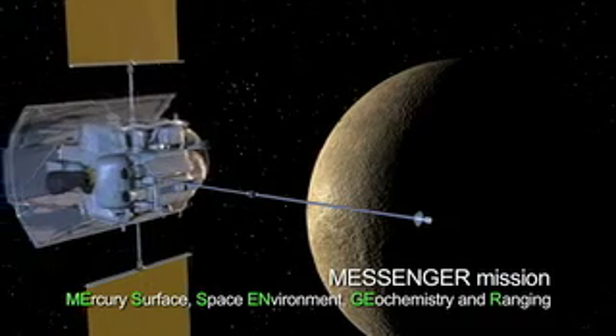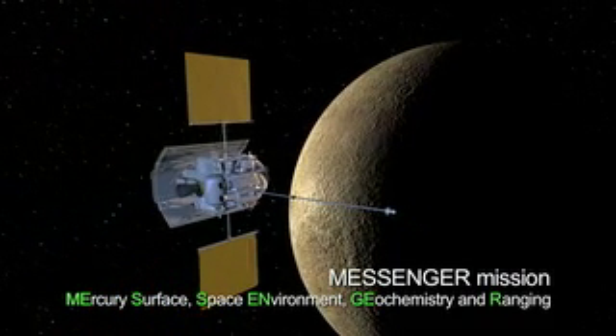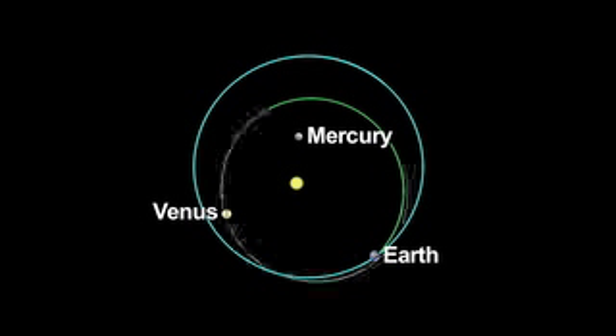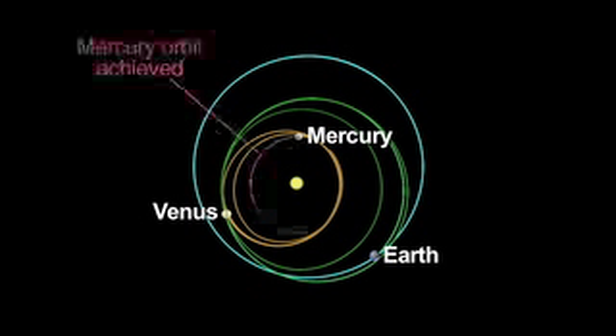On March 18, 2011, Messenger will become the first spacecraft to orbit Mercury. Messenger followed a path through the inner solar system, including one flyby of Earth, two flybys of Venus, and three flybys of Mercury. This impressive journey is returning the first new spacecraft data from Mercury since NASA's Mariner 10 mission 30 years ago.